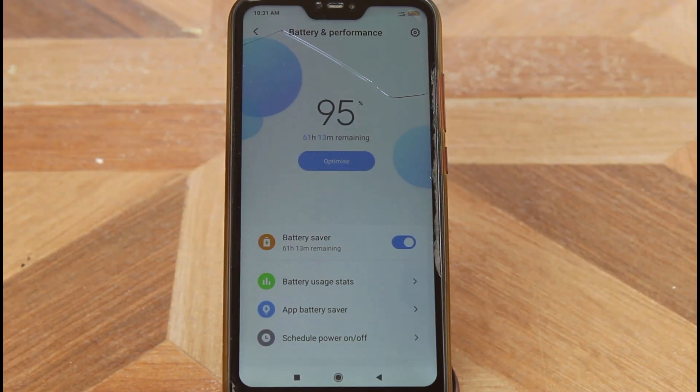The next feature is battery performance, which shows the exact remaining backup time, though it may vary depending on your usage.